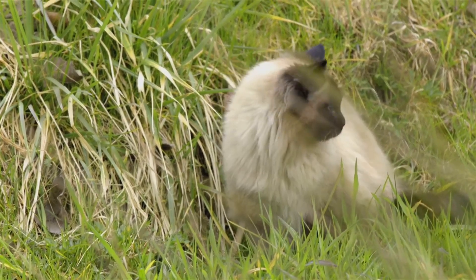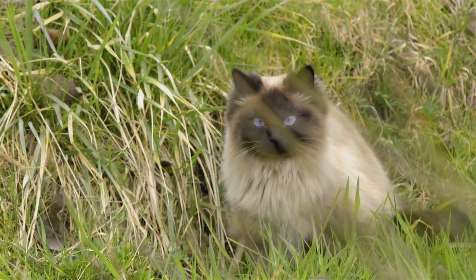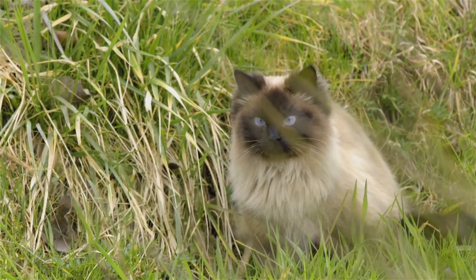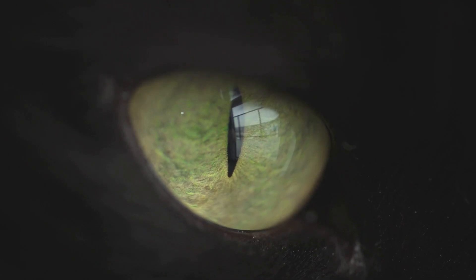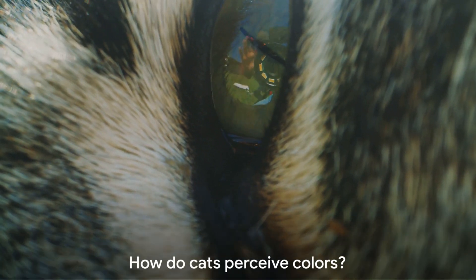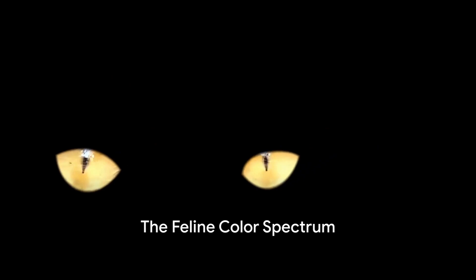But it's not all about night vision. The placement of a cat's eyes on their head provides a wider field of view than humans. This peripheral vision is beneficial for spotting potential prey or predators. Cats also have a third eyelid, known as the nictitating membrane, that humans don't have. This thin membrane helps protect the eye from injury and keeps it moist, but it's usually only visible when a cat is unwell. But what does this mean in terms of the colors that cats can actually see?